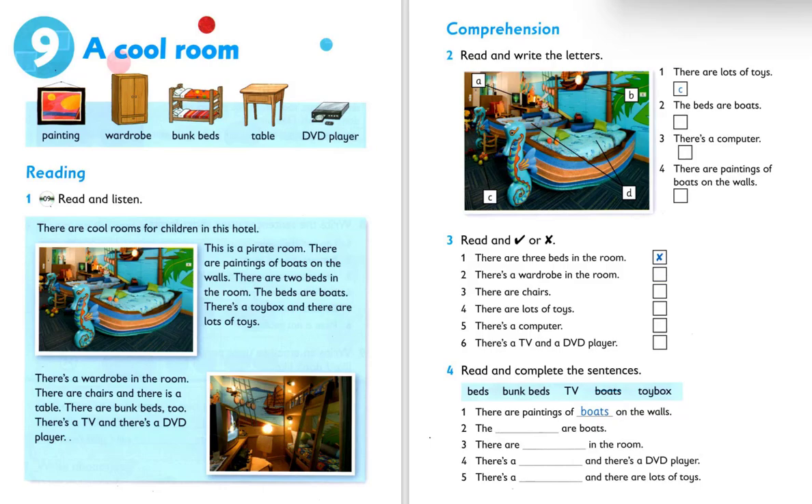Read and listen. There are cool rooms for children in this hotel. This is a pirate room. There are paintings of boats on the walls. There are two beds in the room — the beds are boats. There's a toy box and there are lots of toys. There's a wardrobe in the room. There are chairs and there is a table. There are bunk beds too. There's a TV and there's a DVD player.